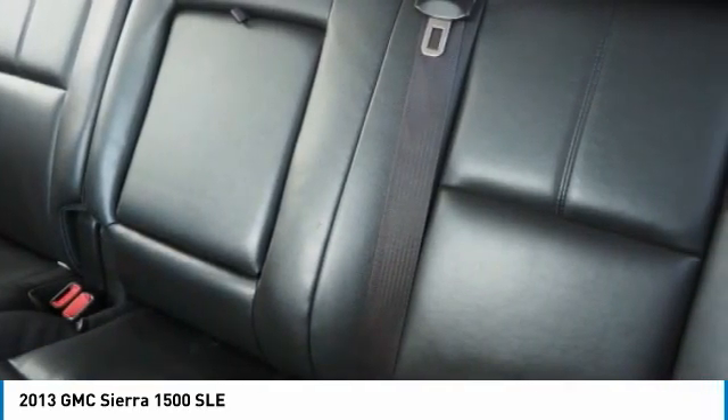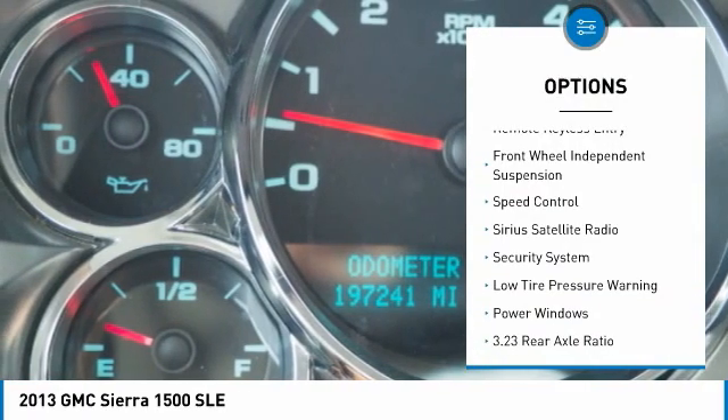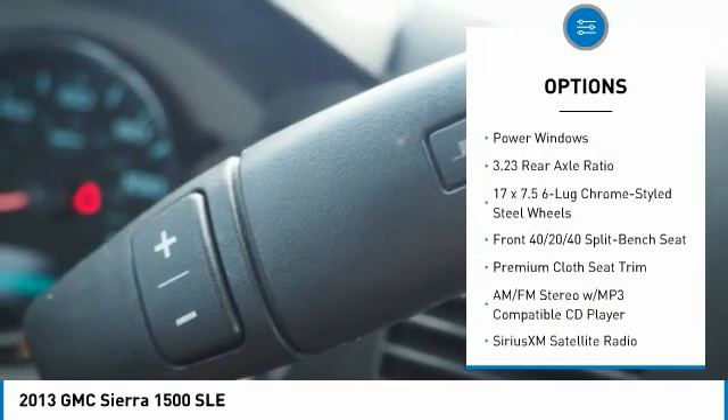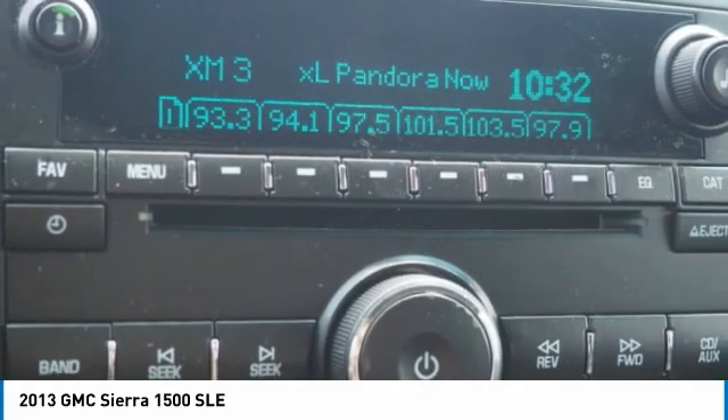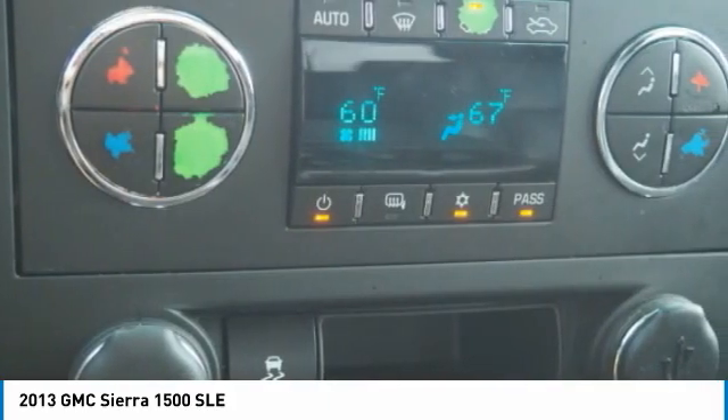Here are some of this vehicle's great options: electronic stability control, traction control, rear step bumper, remote keyless entry, front wheel independent suspension, speed control, Sirius satellite radio, security system, low tire pressure warning, and power windows.